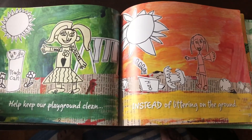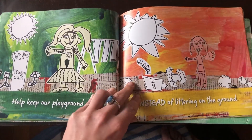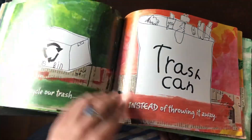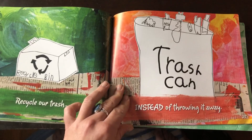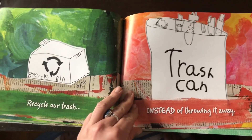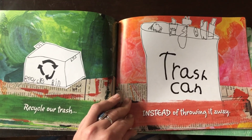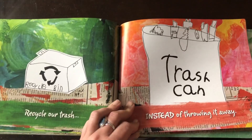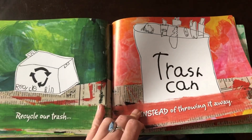Help keep our playground clean instead of littering on the ground. You guys are great at that — everybody's always picking up litter on the playground. Recycle our trash instead of throwing it away. Remember, paper, plastic, and aluminum can be recycled, but not plastic baggies — Ziplocs cannot be recycled, grocery bags cannot be recycled, and straws, so we try to use less of those. Use reusable bags instead. And remember, you have to rinse out any containers, otherwise it can't go in the recycling bin.